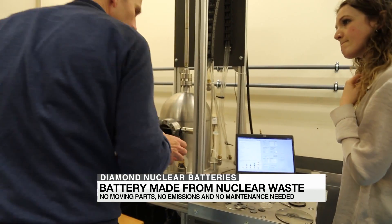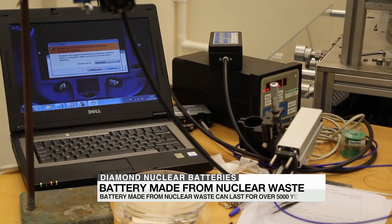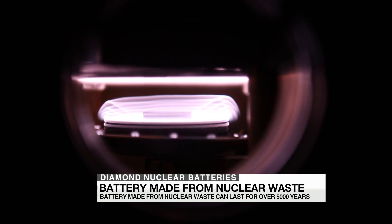These diamonds are made in the lab, and it takes over a day to grow them. The scientists say that when the diamond battery is made radioactive, it is then encased within another diamond — the hardest-known substance — making it safe to use.